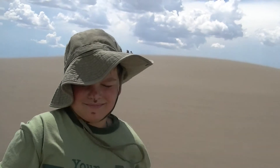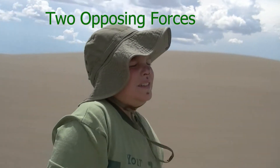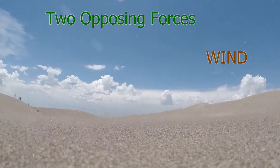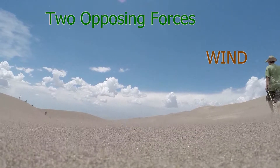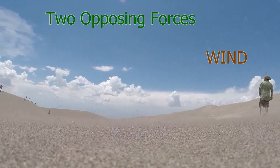Two opposing natural forces constantly circulate sand through this unique natural system. Wind is the driving force — it brought the sand here, it built the sand dunes, and it keeps the sand dunes where they are. Strong northwesterly winds through much of the year push the sand up toward the Sangre de Cristo Mountains.